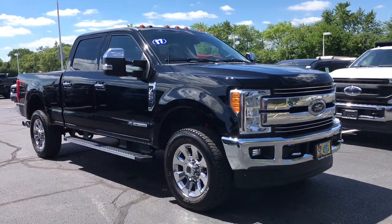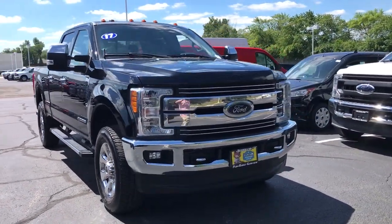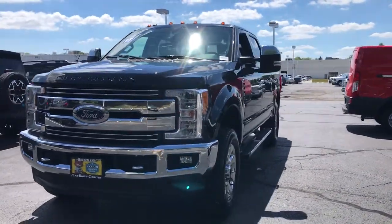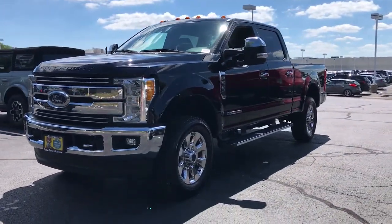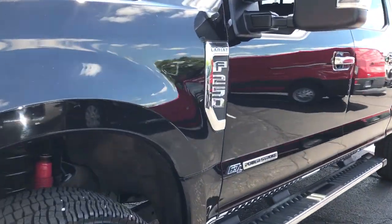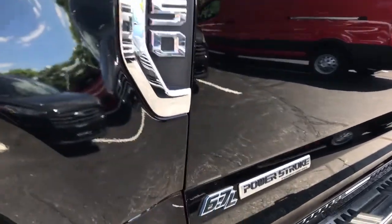Hop into the 2017 Ford F-250. This vehicle is an outstanding buy with fewer than 80,000 miles on the odometer. Here's a tough, fully capable Ford F-250 that's ready to help you get demanding jobs done safely and with ease.